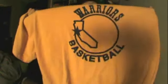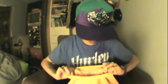Then I got this Golden State Warriors basketball t-shirt and it's made by Adidas.